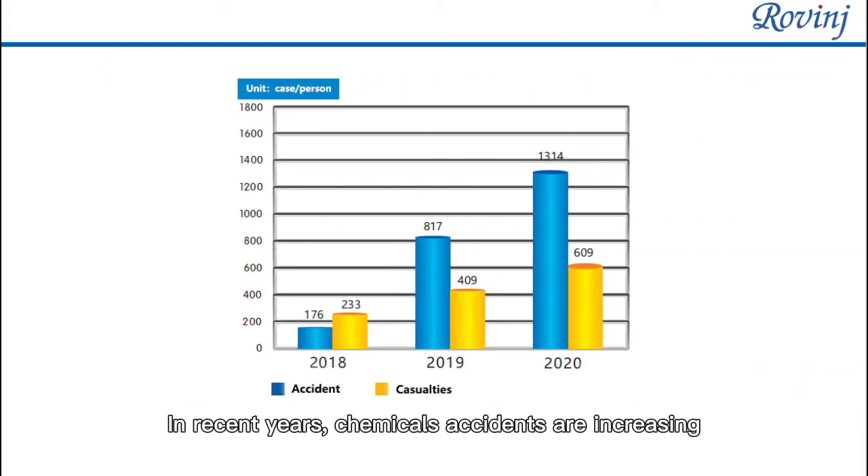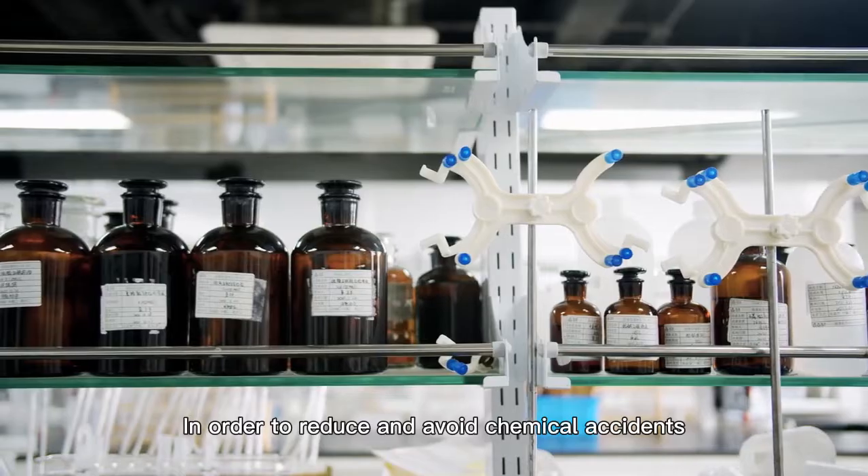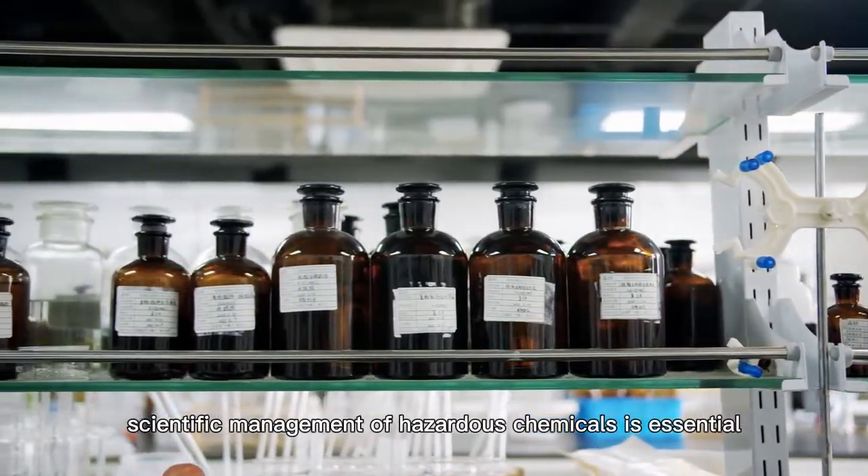In recent years, chemical accidents are increasing. Among the accident causes, the storage and use of hazardous chemicals accounted for 75%. In order to reduce and avoid chemical accidents, scientific management of hazardous chemicals is essential.